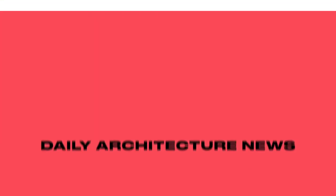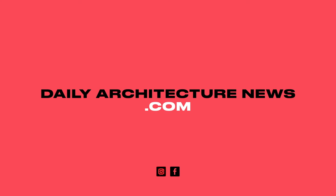You can read about all of these stories and more online now at dailyarchitecturenews.com.